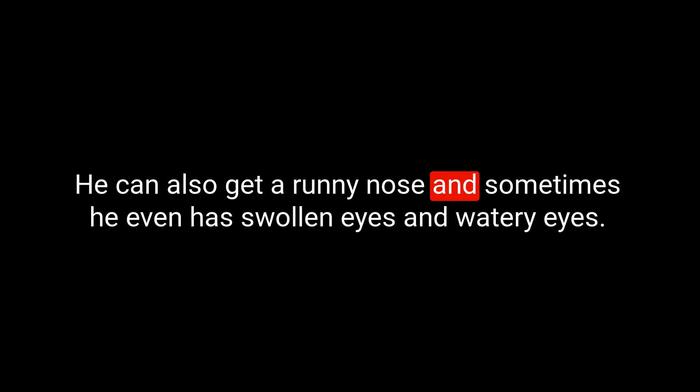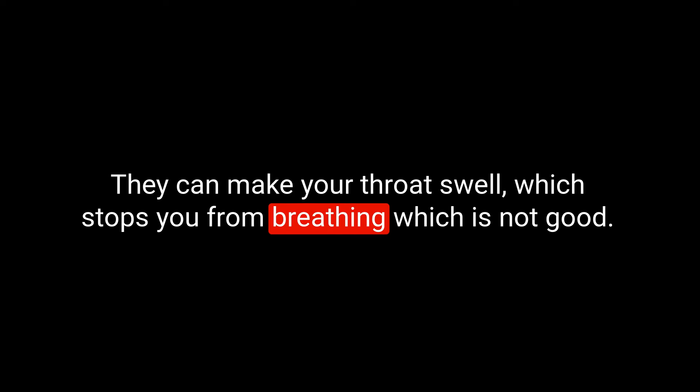The reaction he has is eczema — he has flare-ups on his skin, can get a runny nose, and sometimes even swollen and watery eyes. Sometimes reactions can be quite severe — even life-threatening. Some people, particularly with nut allergies, can experience their throat swelling, which stops them from breathing. So you have to be careful when you're allergic to things. Are you allergic to anything?